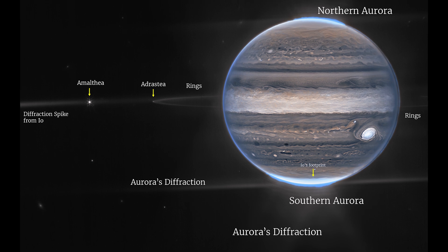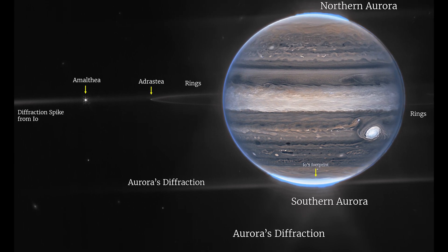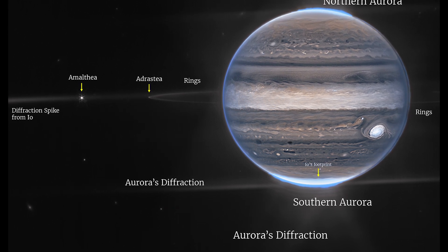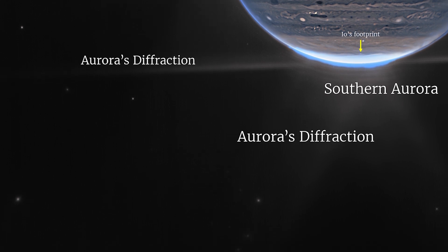In a wide field view, Webb sees Jupiter with its faint rings, which are a million times fainter than the planet, and two tiny moons called Amalthea and Adrastea. The fuzzy spots in the lower background are likely galaxies, photobombing this Jovian view.